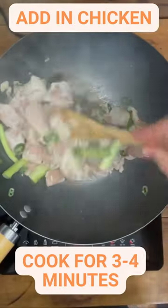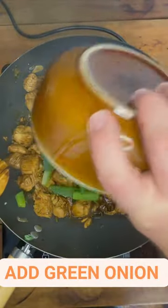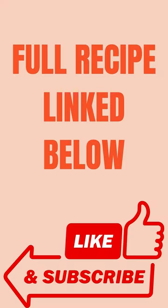This is a meal prep recipe that ticks all the boxes and needs to be added into your rotation as soon as you can. I've added a link to a full video walkthrough and the recipe in the description below. Don't forget to hit that like button and subscribe for more delicious recipes.